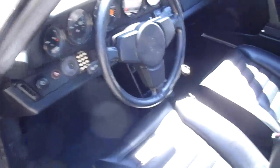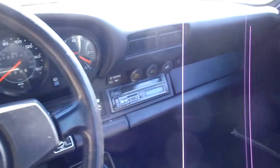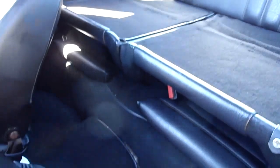Let me give you a shot of the interior here. There's all your gauges and everything, and there's an upgraded AM/FM CD stereo. We've got leather seating, of course. Seats are in really good shape. The back seats are in really good shape too — you can fit a small child back there, or an adult for a short distance.